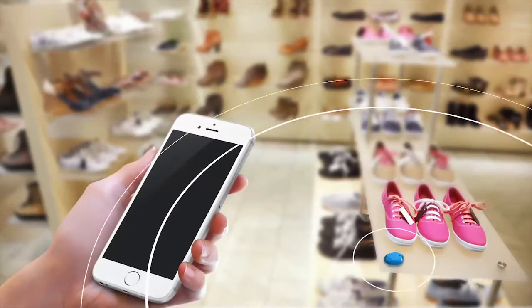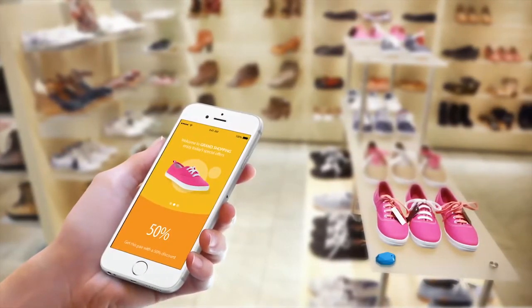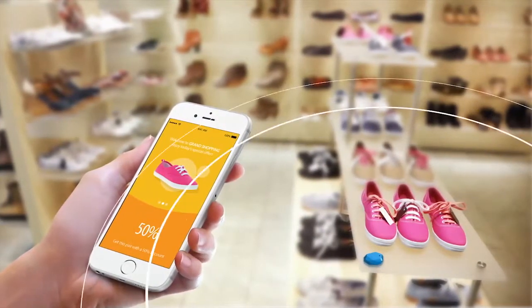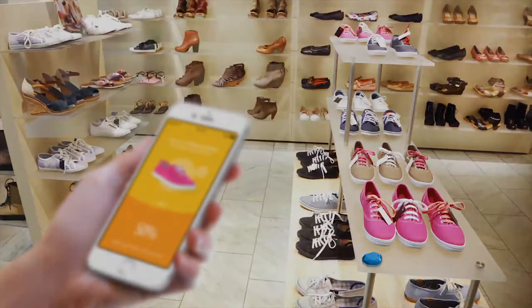Bluetooth low energy, or BLE, sensors attached to the products help to track movements, while the analytics platform consolidates this data and transforms it into intelligent insights. Sensor data can also be used to initiate display of product-specific advertisements at points of interest.